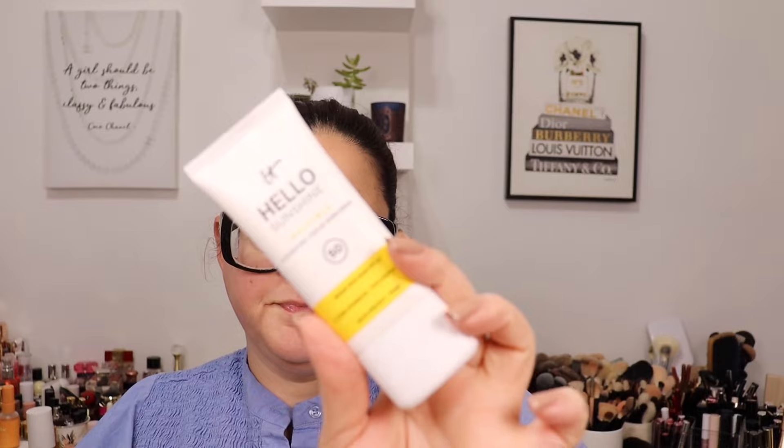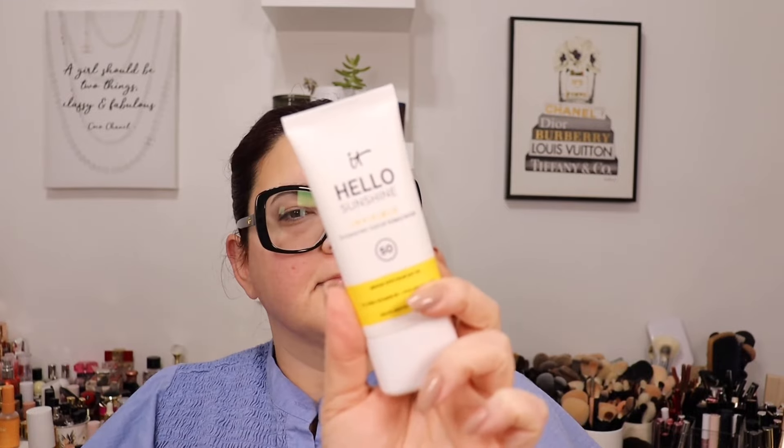Thank you YSL for both the lipsticks and the concealers. Next is from It Cosmetics — the Hello Sunshine Invisible Hydrating Serum Sunscreen with SPF 50. I'm always down for trying new sunscreens. It has 1% pro vitamin B5 plus hyaluronic acid and helps protect the skin. I'll try it out and let you guys know what I think. Thank you, It Cosmetics.